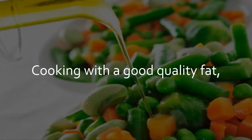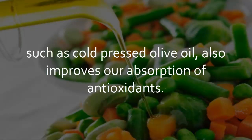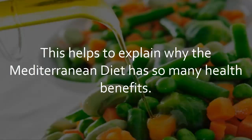Cooking with a good quality fat, such as cold pressed olive oil, also improves our absorption of antioxidants. This helps to explain why the Mediterranean diet has so many health benefits.